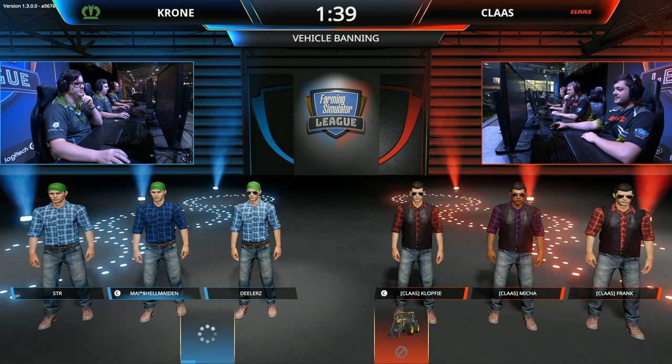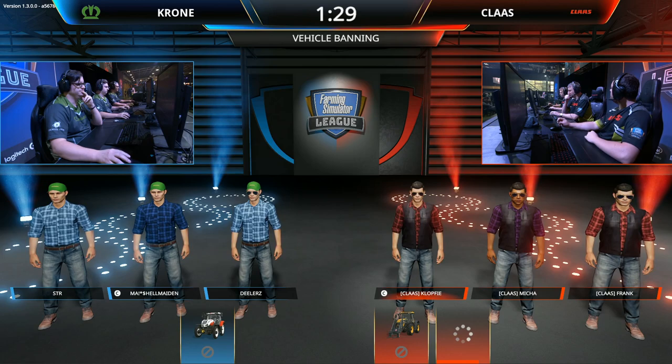Speaking of which, Klass are making the ban first, and the JCB, which gets 26% of all bans. It's fast, it's nimble. No one likes it on the field and it just goes.